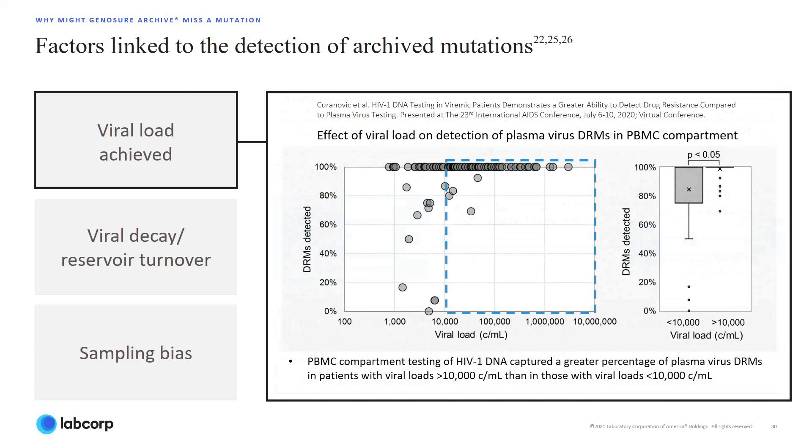Another recent study presented at IAGE 2020 also found that HIV-1 viral load may affect the probability of detecting drug-resistant mutations in PBMC. This study investigated the concordance between HIV-1 genotypes among patients with paired plasma RNA and PBMC DNA drug-resistant tests, in addition to a viral load greater than 500 copies per ml. Among the findings were that the percentage of plasma virus drug-resistant mutations detected in the PBMC compartment correlated with viral load at the time of resistance testing.